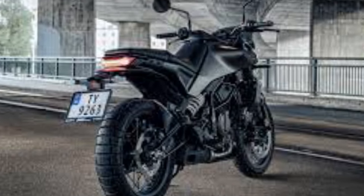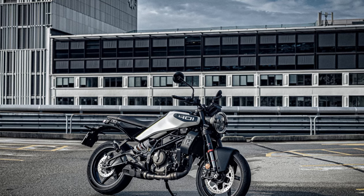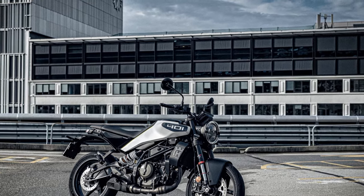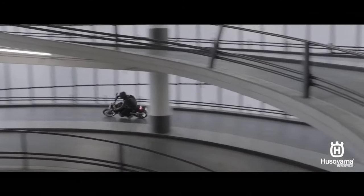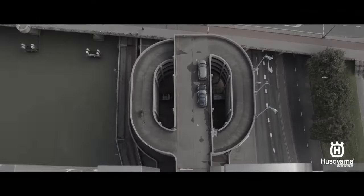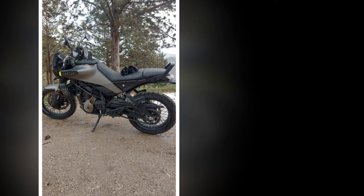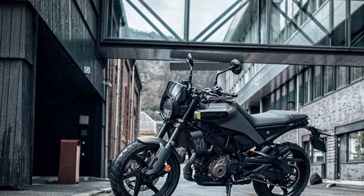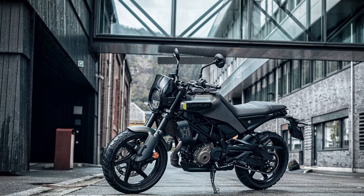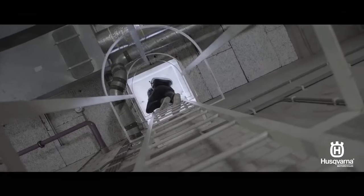The Brembo brakes are well matched to the Svartpilen 401's capabilities. The radially mounted caliper up front has a soft initial bite, appropriate given the bike's intended audience, and a firm squeeze delivers confidence-inspiring control and feedback. Bosch Cornering ABS contributes to trust when pushing the Pirelli ADV tires and braking hard into corners. Those who want more freedom can disengage the rear ABS by switching into supermoto mode, which allows the rear wheel to slide. The rear disc is 10mm larger for 2024, and the feel at the pedal is dependable and effective.